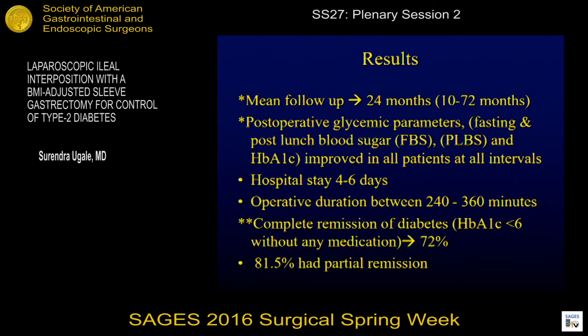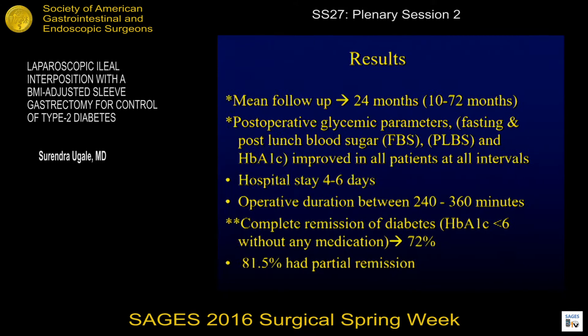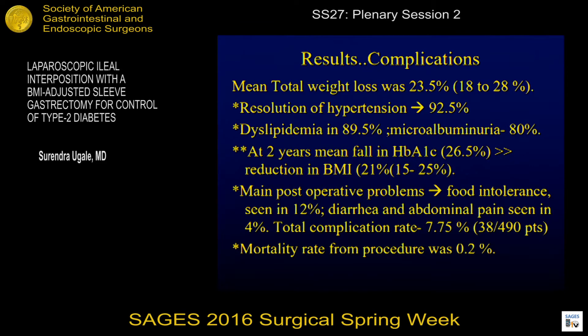The results: we have a mean follow-up of two years. There was improvement in all glycemic parameters, and complete remission of diabetes in 72%, with 81% having partial remission. Total weight loss was 23.5%, mean resolution of hypertension 92%, dyslipidemia, and microalbuminuria. At two years, the mean fall in HbA1c was 26.5%, much more than the reduction in BMI. The main post-operative problems were intolerance of food seen in 12%, diarrhea and abdominal pain in 4%, and the total complication rate 7.75%. Mortality rate from the procedure was 0.2%.